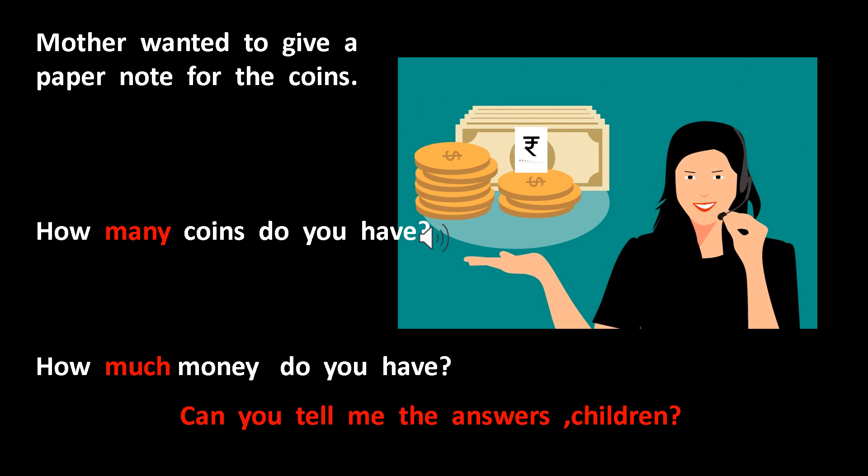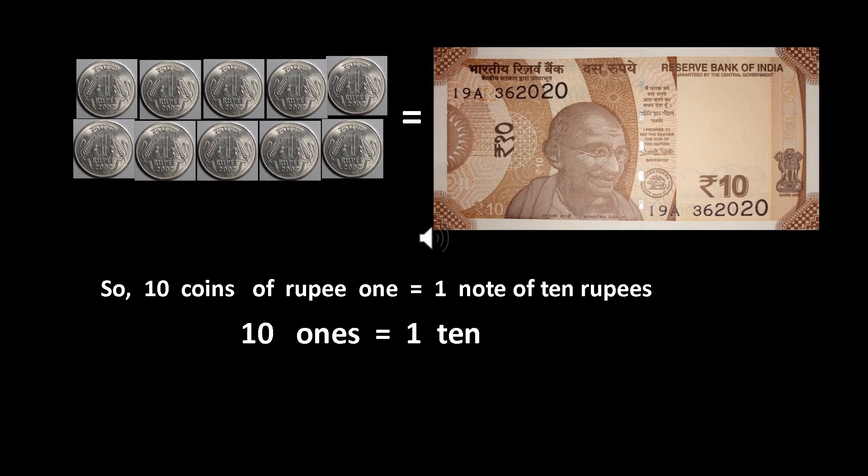Let us count together. Children, in my last class I taught you that ten ones make one ten. So, ten one rupee coins together will give a note of rupees ten. So, Meera should get a ten rupee note from Mother.